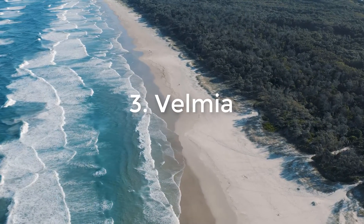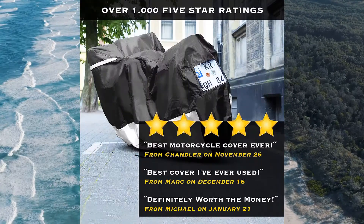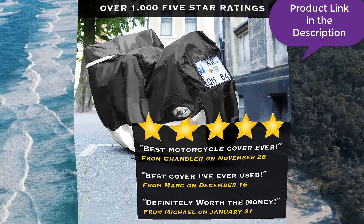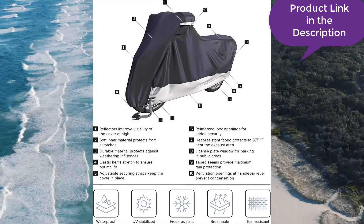Number 3: VELMIA. VELMIA motorcycle covers have become a popular accessory in the world of motorcycles. They are made from waterproof material that will keep your bike protected from all types of weather conditions and will not irritate your skin or your allergies. Their covers come in all sizes, colors and styles to fit your riding needs.